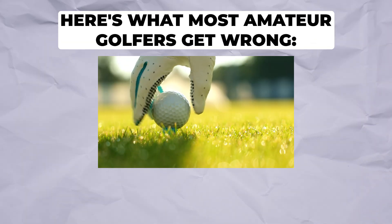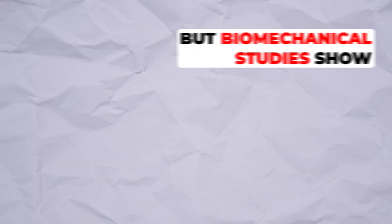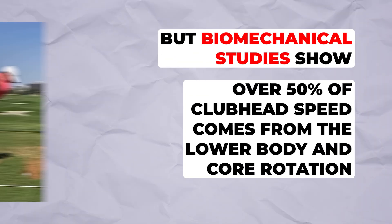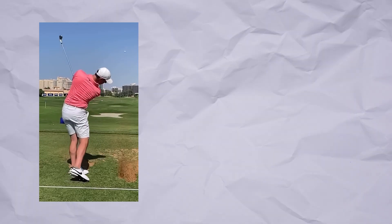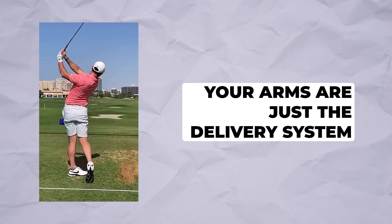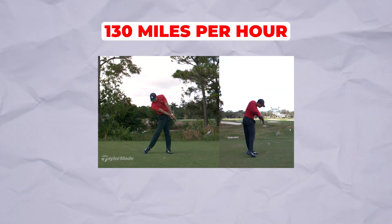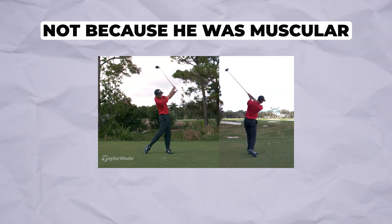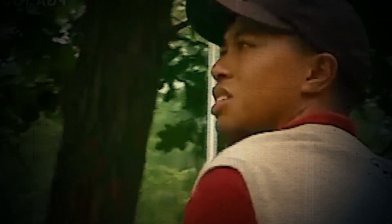Each segment accelerates the next, like cracking a whip. Here's what most amateur golfers get wrong: they try to create power with their arms and hands. But biomechanical studies show that over 50% of club head speed comes from the lower body and core rotation. Your arms are just the delivery system. Tiger's swing generated approximately 130 miles per hour of club head speed — not because he was muscular, but because his sequencing was flawless.